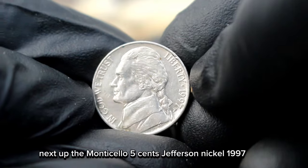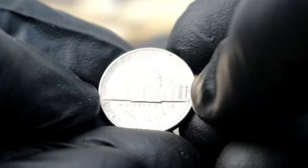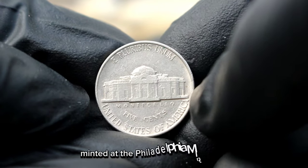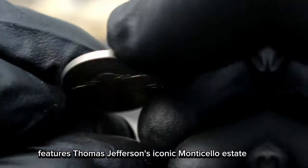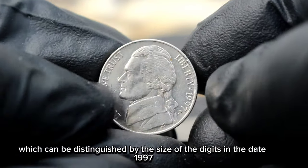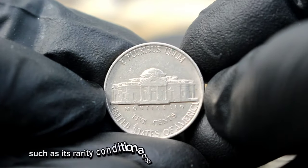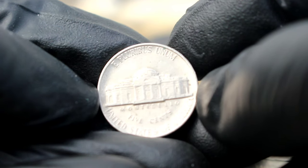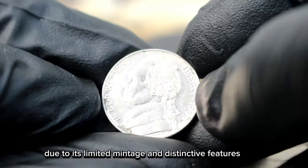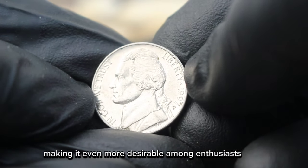Next up, the Monticello 5 cents Jefferson Nickel 1997 large date with P mint mark in uncirculated condition and its value in today's market. First off, let's talk about this stunning piece of American coinage history. The 1997 Jefferson Nickel, minted at the Philadelphia Mint, features Thomas Jefferson's iconic Monticello estate on the reverse side. What sets this particular coin apart is the large date variety, which can be distinguished by the size of the digits in the date 1997. The 1997 large date Jefferson Nickel with the P mint mark is quite sought after by collectors due to its limited mintage and distinctive features. Finding one in uncirculated condition can be quite a challenge, making it even more desirable among enthusiasts.